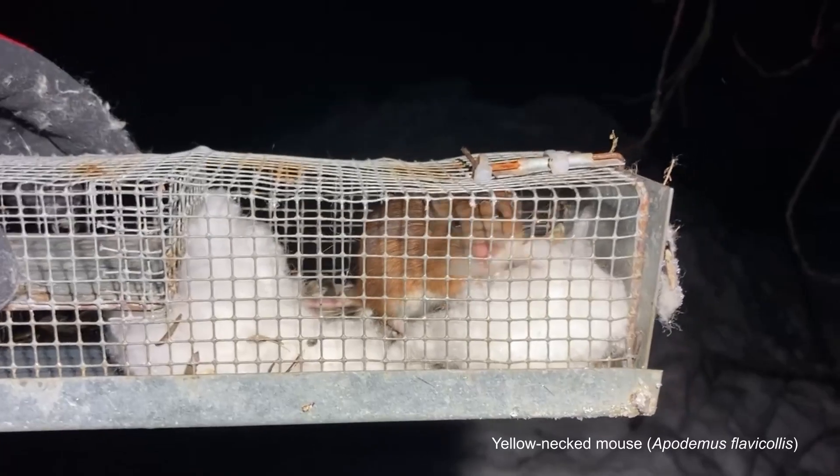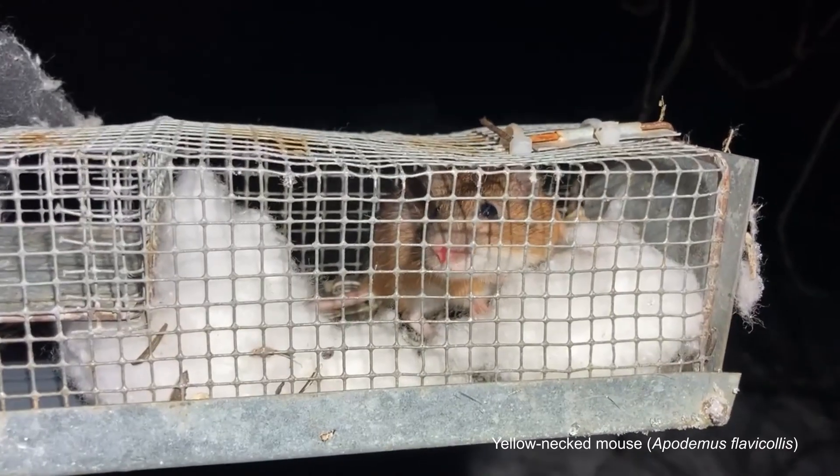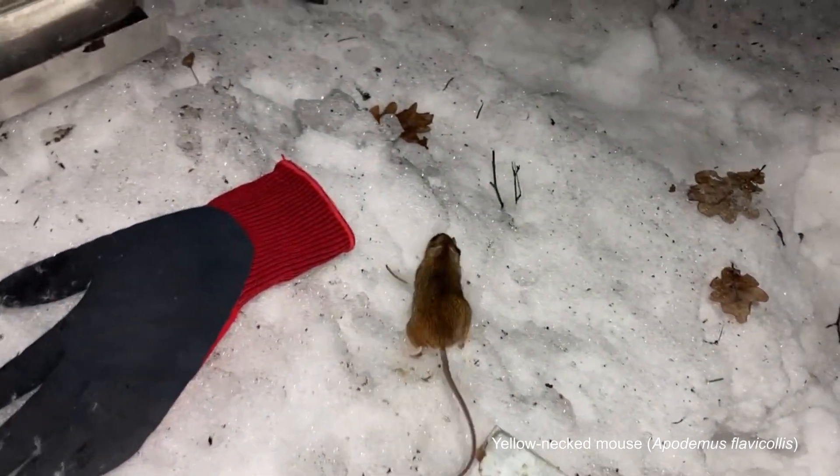Any other small mammal species that has entered one of our traps is released right away. These may include, for example, yellow-necked mice, harvest mice, and different shrew species.